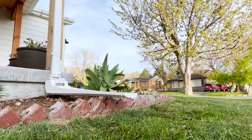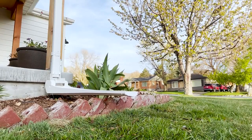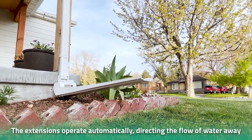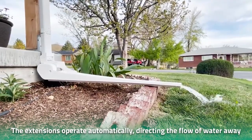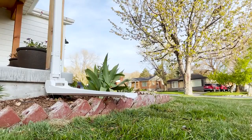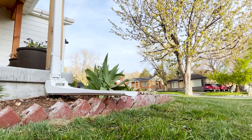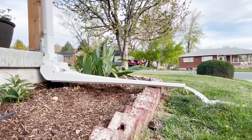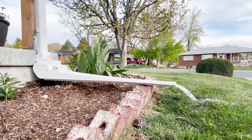The extensions operate automatically, directing the flow of water nearly 5 feet away from your house, saving you from having to deal with a flooded basement in case of heavy rainfall. Once all the water is gone, Auto Spout automatically rises back into place. What's more, Auto Spout can go years without sustaining damage, owing itself to a durable construction.